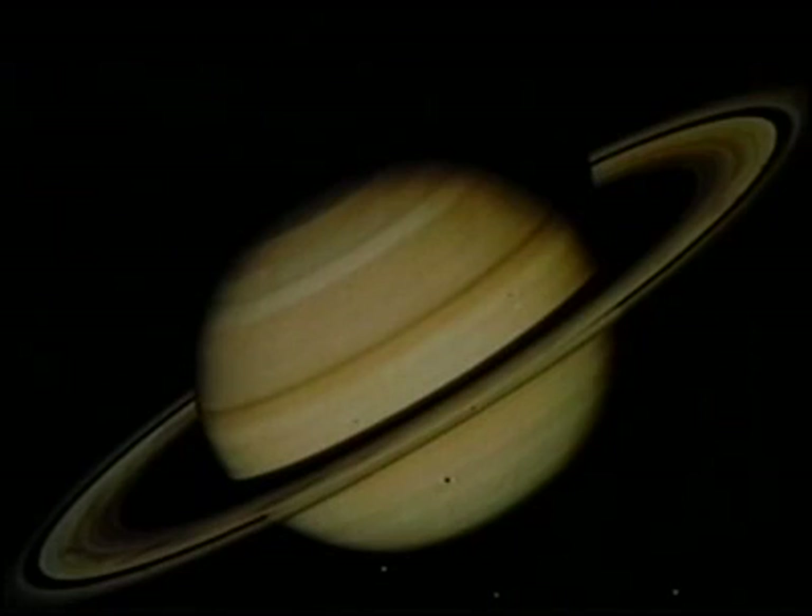Saturn is the sixth planet from the sun. Just like Jupiter, Saturn is very cold and covered with clouds. There are beautiful rings around Saturn.